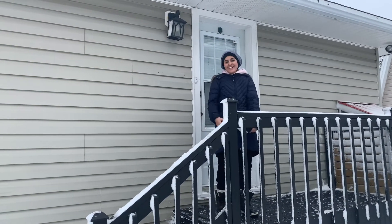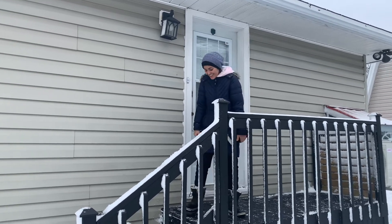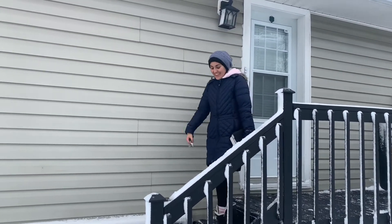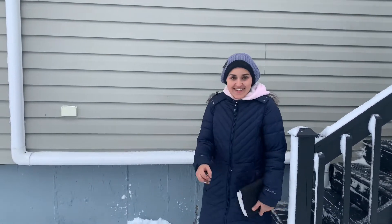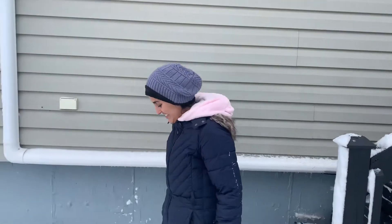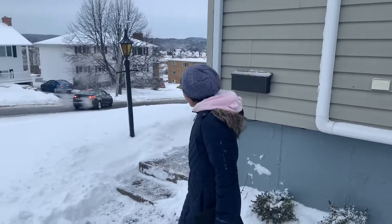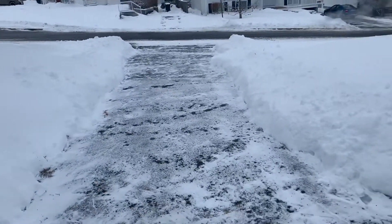Are you getting used to snow shoveling? No, no. But at least I don't have to work out anymore — this is a really good workout. I set my watch on workout mode while we were shoveling and I burned 500 calories, so there you go. Nice — you gotta get those reps in. Oh yeah, my abs are really crying right now.